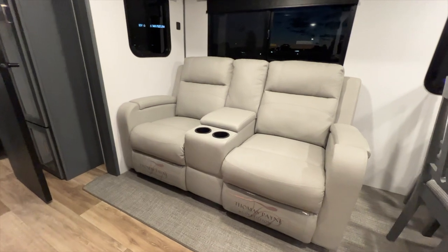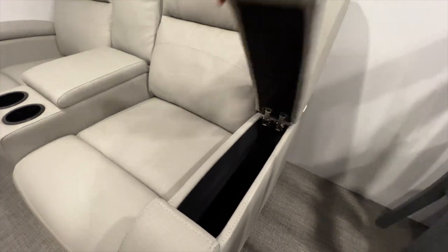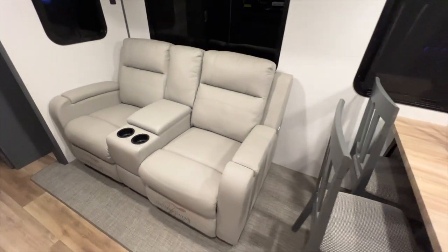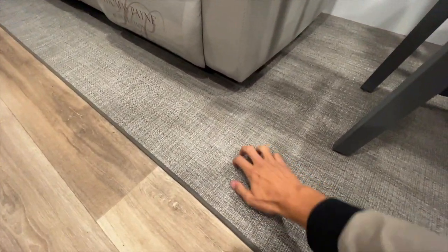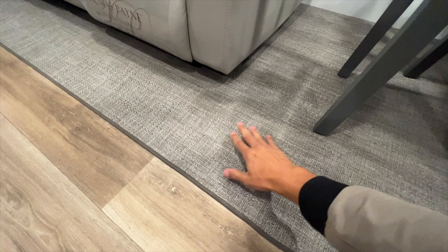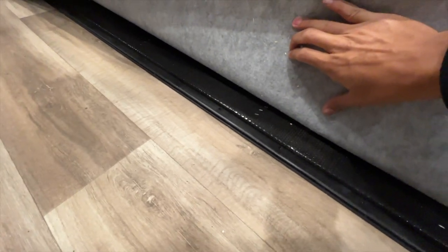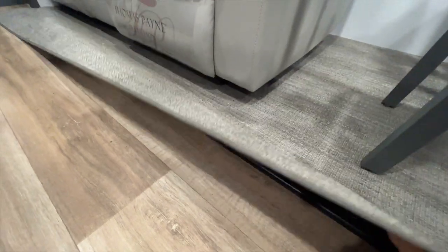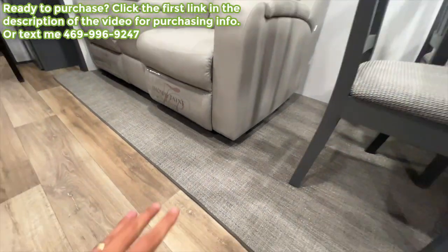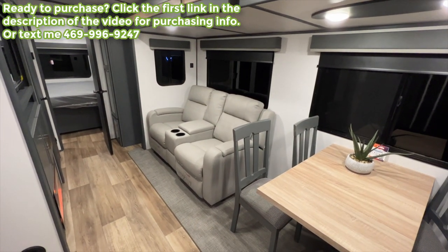The cinema recliners come from the Thomas Payne collection — really big armrests with storage underneath each armrest and in the middle. They also recline. The slide out flooring is a plastic woven material — no carpet — which is very rigid and strong. Keystone also features a fully wrapped subflooring underneath for another layer of protection, something many other brands skip. No carpet in the slides is standard across the Keystone lineup.